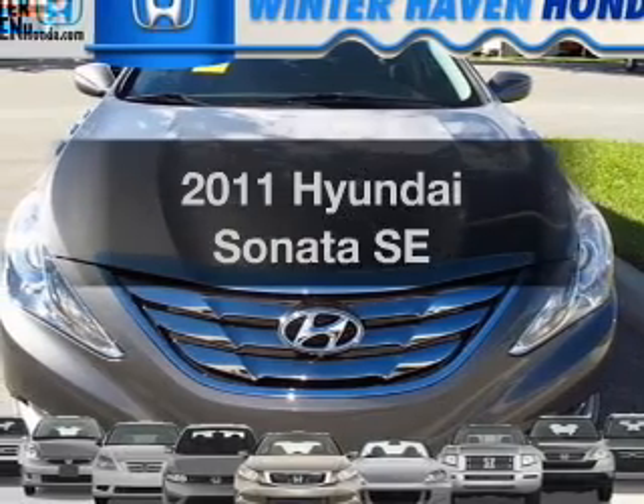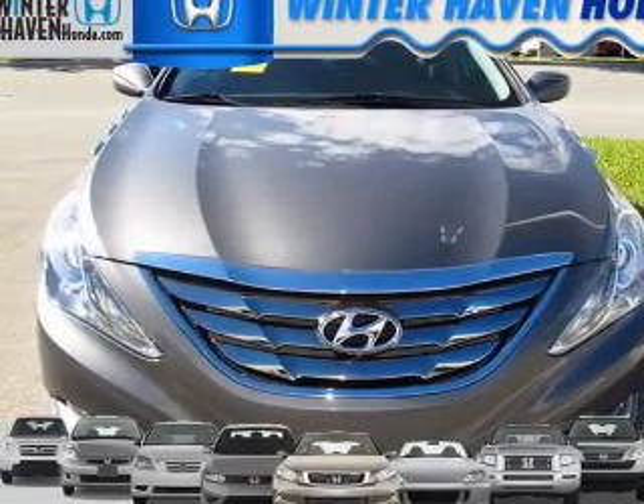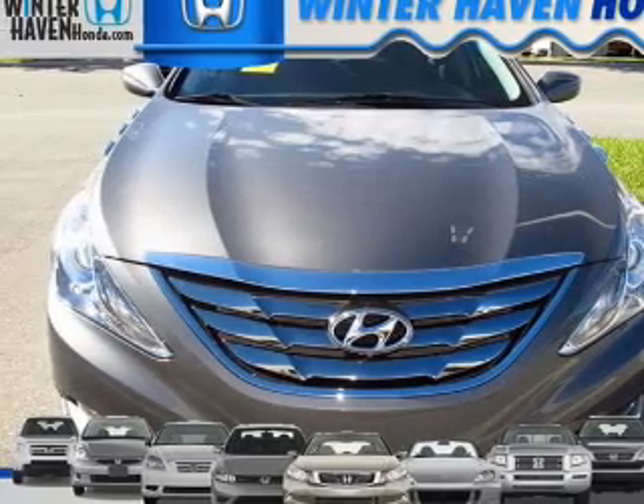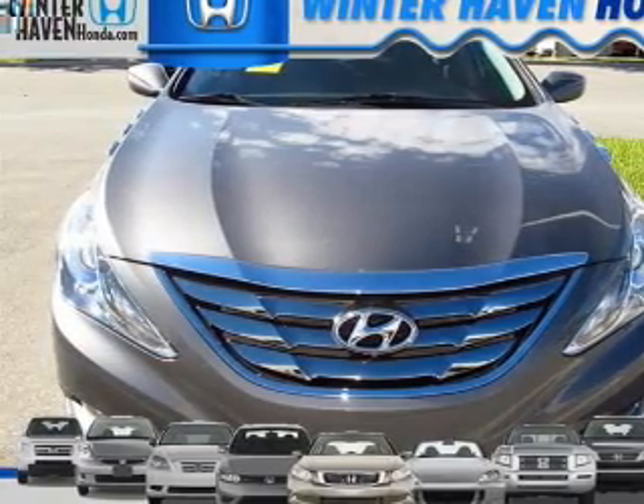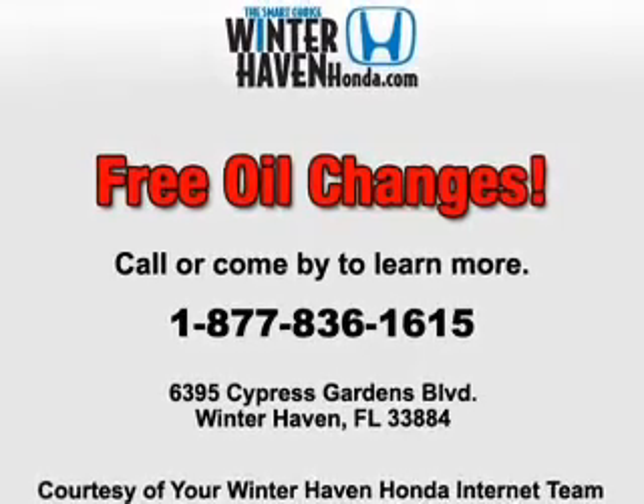Introducing the 2011 Hyundai Sonata. If you're looking for an automobile with great attributes, look no further. With an efficient four-cylinder engine, the powertrain includes front wheel drive, driven by a six-speed automatic transmission.